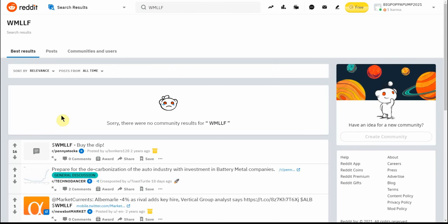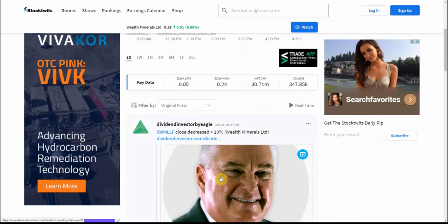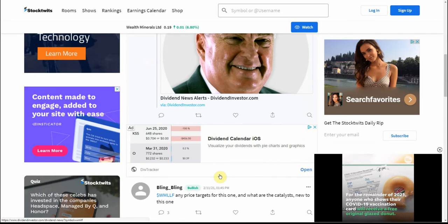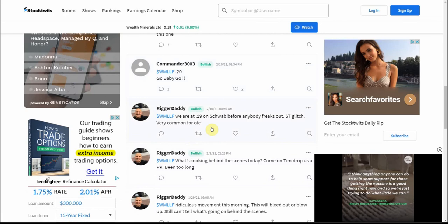Back to Reddit — there's a post about buying the dip two years ago, and from 18 days ago about preparing for the decarbonization of the auto industry with investment in battery metal companies. Not too much recent news there. I'll check StockTwits — any price targets for this one? There's not really any new information here either; this is all from February.